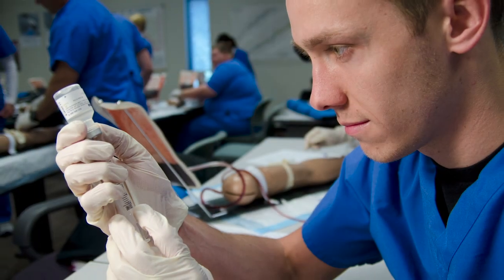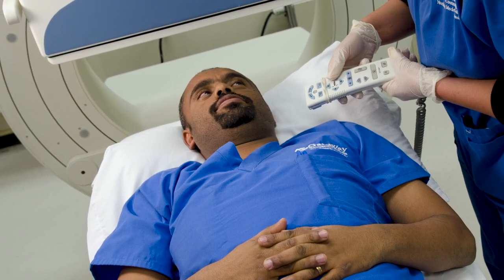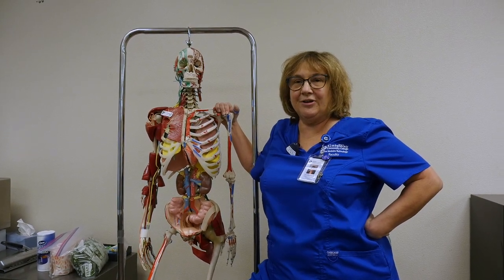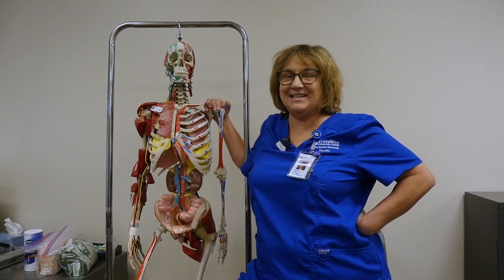In nuclear medicine we do probably a hundred different scans and therapies. Therapies is actually becoming a bigger and bigger part of what we do. In this program you'll learn a little bit about CT, a little bit about MRI, and a lot about nuclear medicine. To learn more about this program please go to gatewaycc.edu and search nuclear medicine technology.